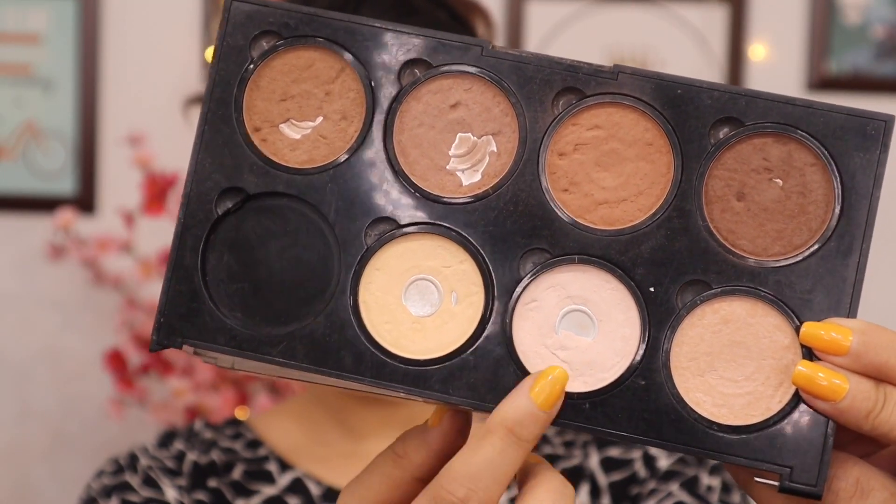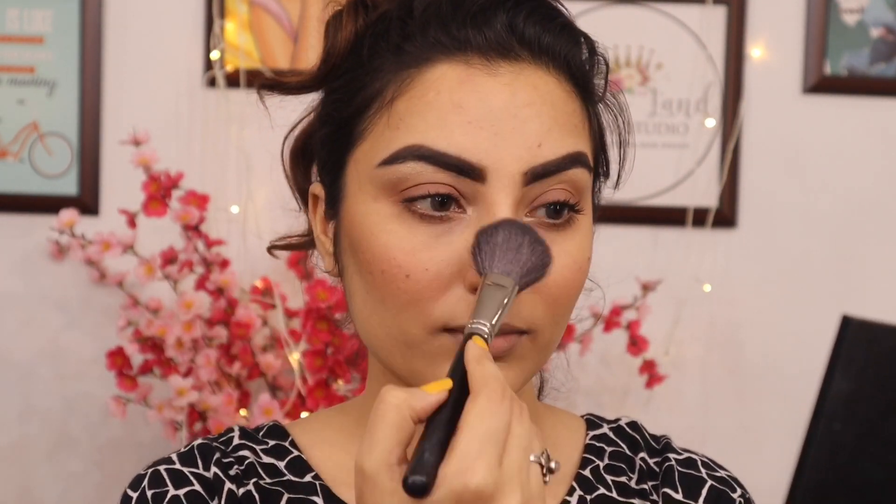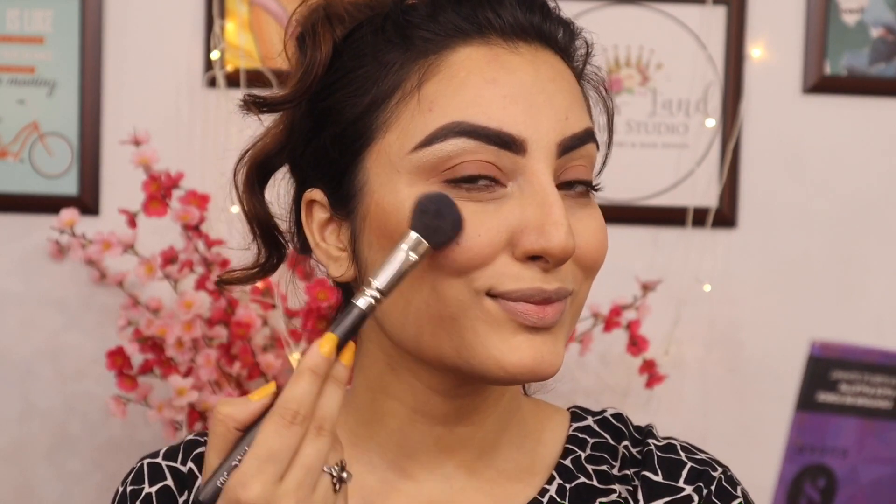I'm using powder to set my concealer — this will make sure that my concealer doesn't move. Then my favorite part: highlighter. This is the most favorite part of my makeup.